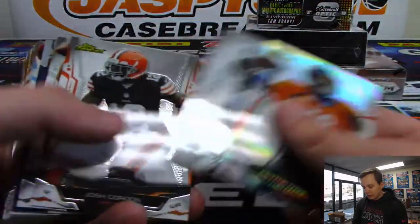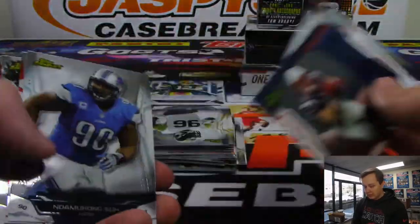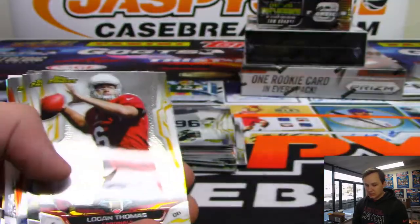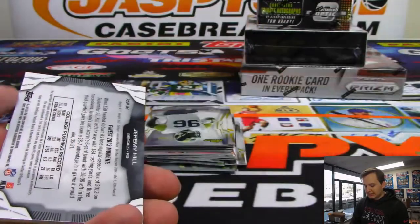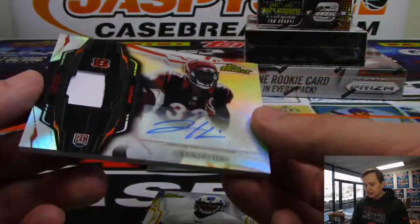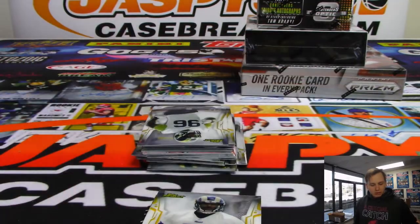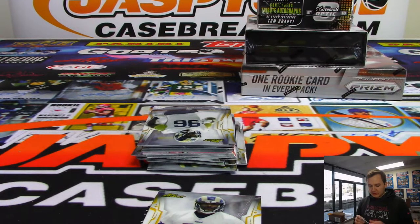We got a Peyton Manning refractor. There's an Edelman insert. What if we get a Superfractor in this? There is an X-Fractor, Alan Robinson for the Jags. Eddie Lacy. And for the Bengals, we got a two-color patch autographed Jeremy Hill, who had an awesome rookie season but then kind of fell off. That's going out to Daniel B. - and I think he's with the Patriots now, but this one still goes with the Bengals, of course.